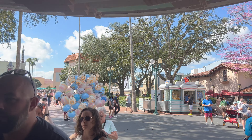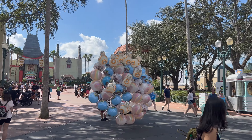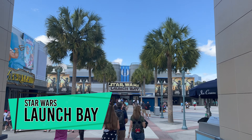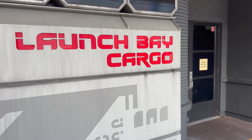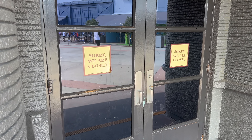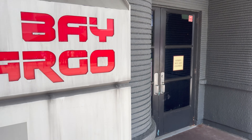That's going to wrap up our visit to Keystone Clothiers. Before we head to stop number two, let's head down to Star Wars Launch Bay and see if they've made any progress on the Launch Bay Cargo shop. The store is still closed — we'll check in here periodically to see if they make any progress and if it looks like it'll reopen anytime soon.